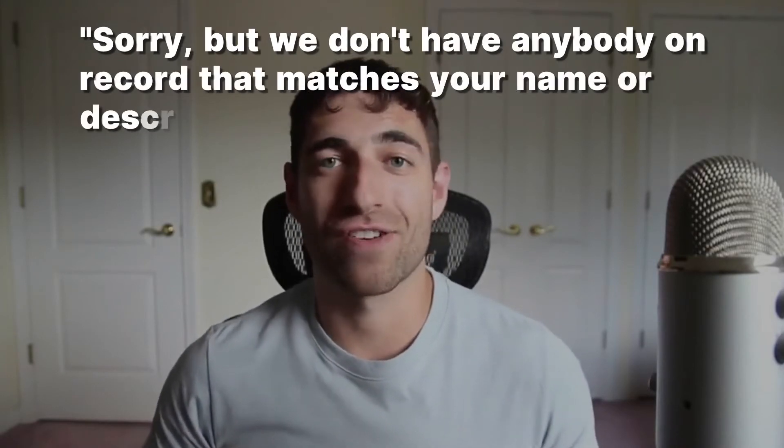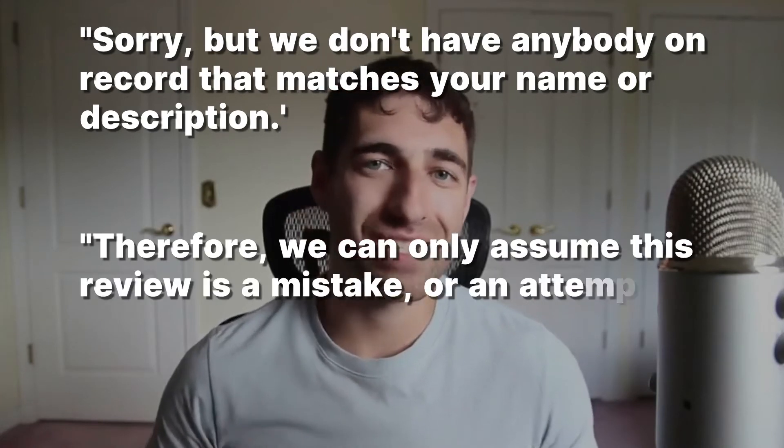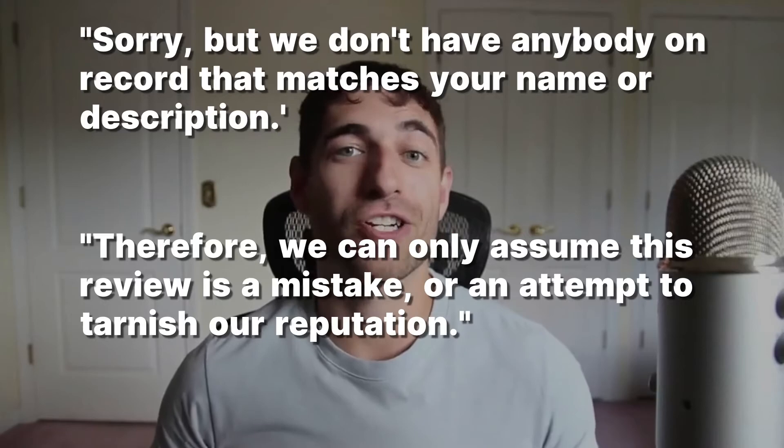What most people will do is the business owner, out of frustration, will get nasty — and that's not a good representation of your business. Instead, here's a simple script you can follow. If you ever get a false review, simply respond with: 'Sorry, but we don't have anybody on record that matches your name and description. Therefore, we can only assume that this review is either a mistake or an attempt to tarnish our reputation.' That's a responsible way to respond without coming off as mean, while also signaling to potential customers that the review is fake.